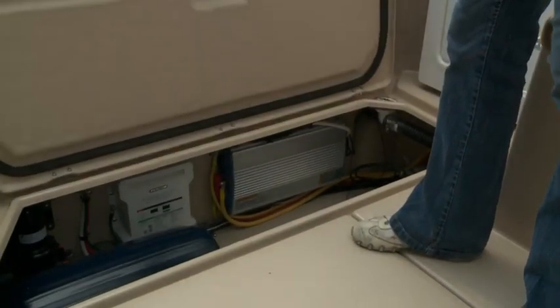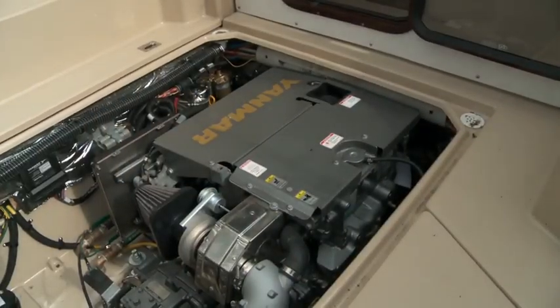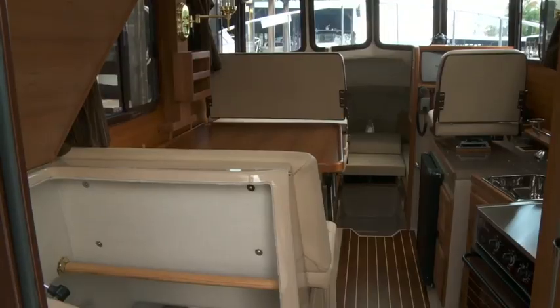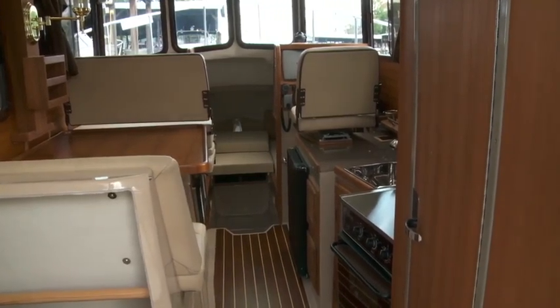In-floor compartments provide easy and convenient storage for such items as fenders, while the center hatch lifts to reveal the standard 180-horsepower Yanmar diesel engine. Through the tinted glass door lies the beautiful cabin, bathed in light even on an overcast day, thanks to the abundance of windows and the aft deck door.